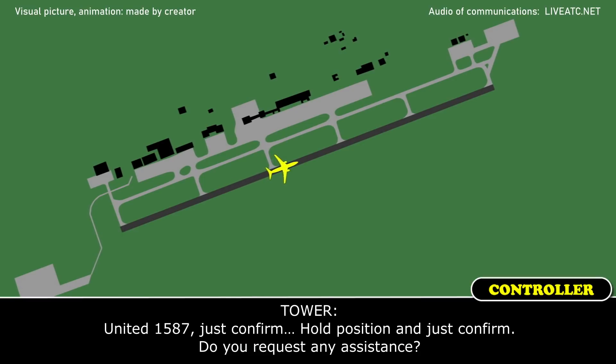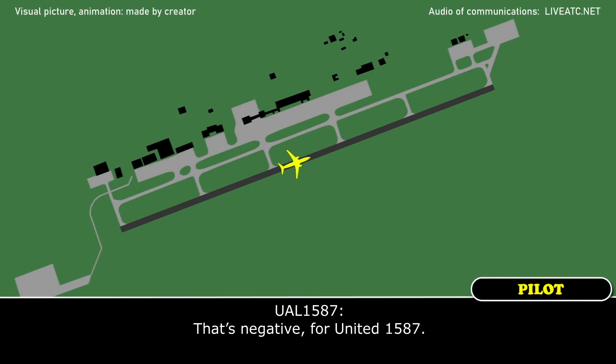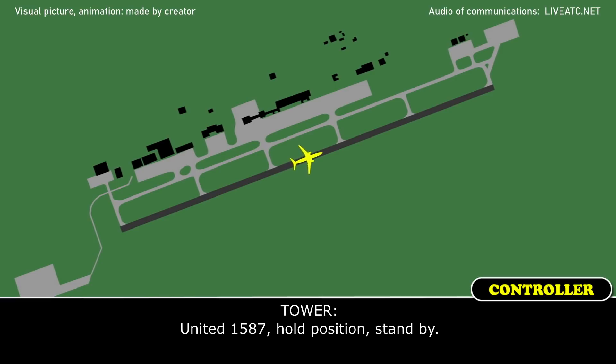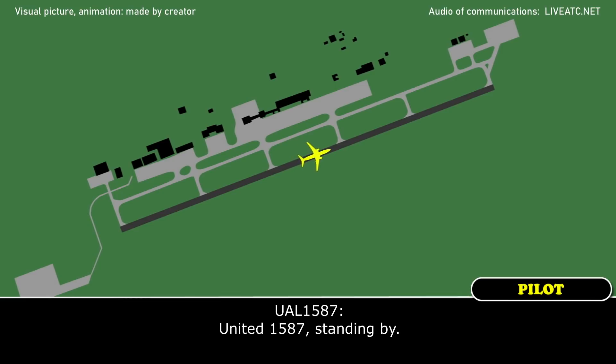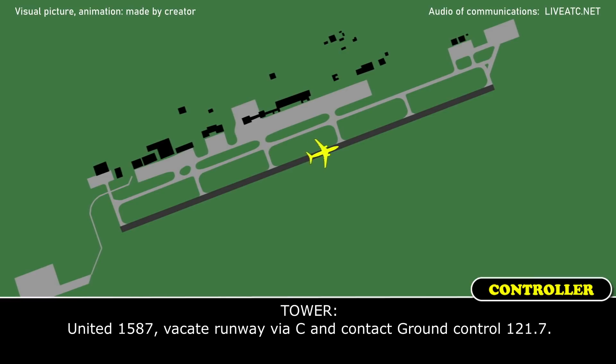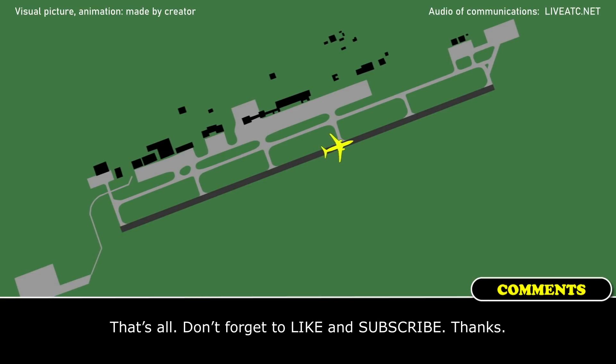United 1587, just confirm — hold position and confirm, do you request any assistance? That's a negative for United 1587. United 1587, hold position, stand by. United 1587, vacate runway via Charlie and contact ground control 121.10. Thank you.